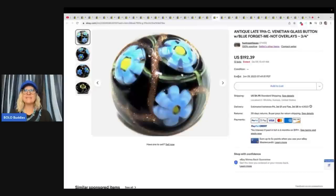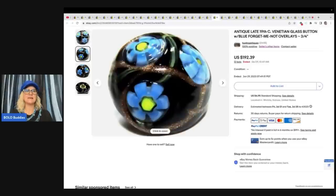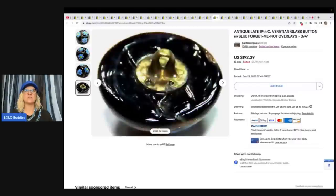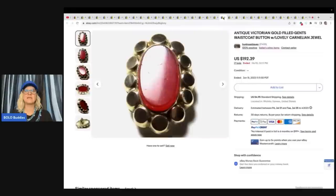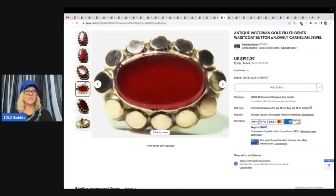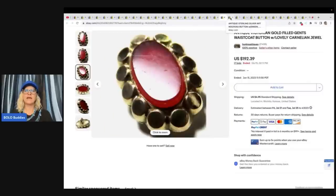A lot of times you hear people say don't use descriptive words like 'delightful,' but this seller is using them and they are selling for big money, so it's not hurting anything. Antique late 19th century Venetian glass button with blue forget-me-not overlays — look at that, stunning — $192.39 plus shipping. This next item is an antique Victorian gold-filled gents waistcoat button with lovely carnelian jewel — remind you of a brooch, right? — $192.39 on that. Some of these buttons go for more than brooches.